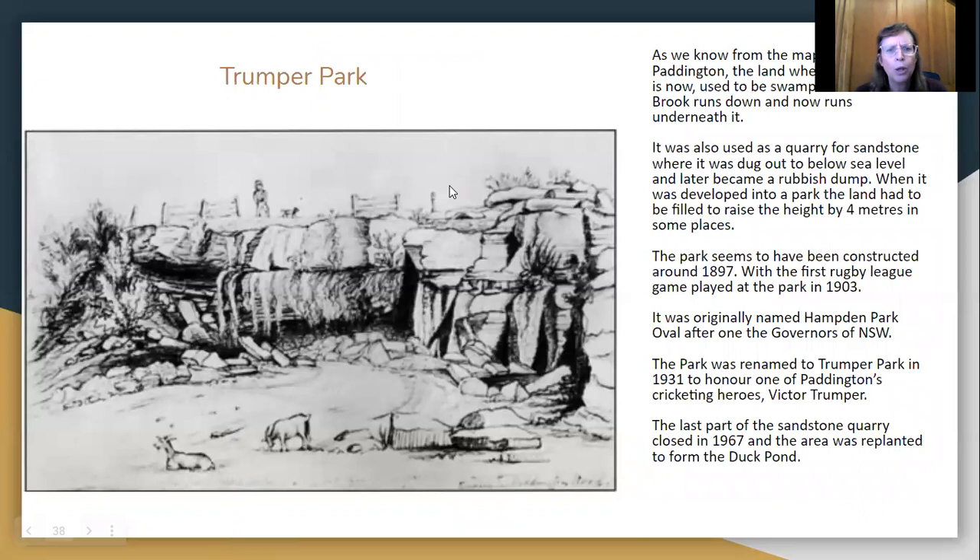The land wasn't very useful because of the flooding. As we know from the earlier maps of Paddington, where Trumper Park is now used to be part of the swamp. Glenmore Brook used to feed into that swamp and eventually out into Rushcutters Bay. Now Glenmore Brook runs underneath Trumper Park in pipes. Trumper Park was also a quarry for sandstone, dug out to below sea level and later became a rubbish dump. When it was developed into a park, the land had to be filled and raised, in some places by four metres, to get it to a level playing field. The park was constructed around 1897.